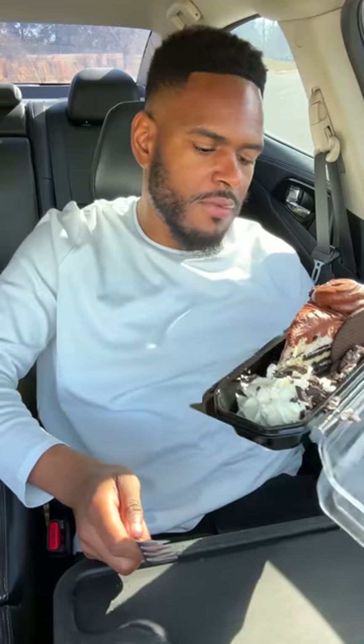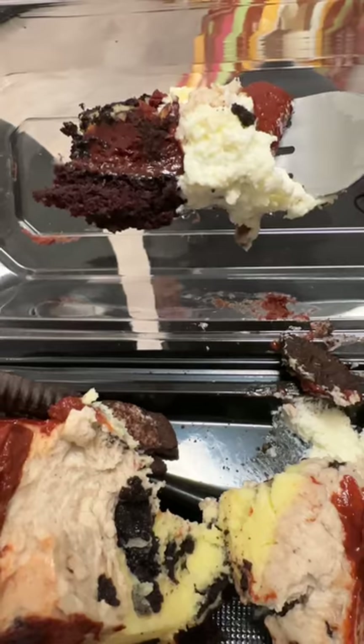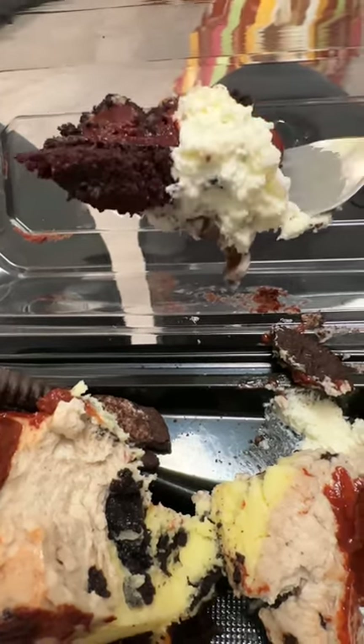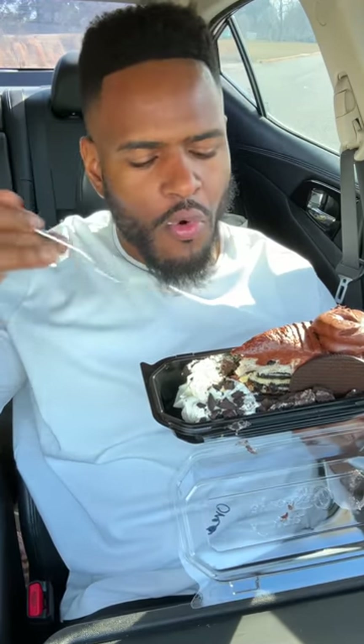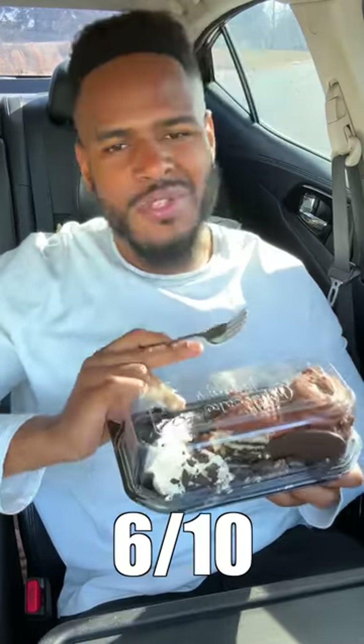This is called the Oreo Dream Extreme. Yeah, I think I was just doing the most on this one. The cheesecake itself is layered with Oreos, but the base looks like it's a brownie. The top looks like doo-doo and it has chocolate icing. I would have expected this to just have an Oreo filling with an Oreo crust and a little bit of vanilla on top. This is just doing too much.